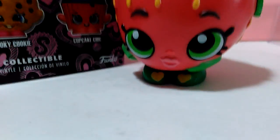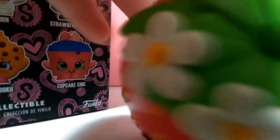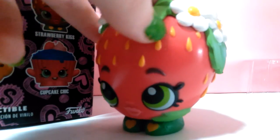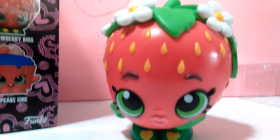I don't have the real Strawberry Kiss Shopkins, so I'm really glad to own a vinyl of her. And this is actually for my sister, because it's her birthday today. Say happy birthday, little sister! Happy birthday! She's 4 years old today — she just turned 4! Happy birthday, Chloe!